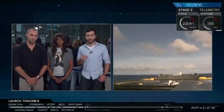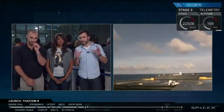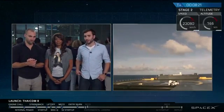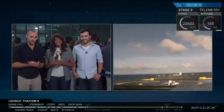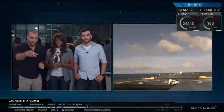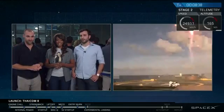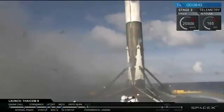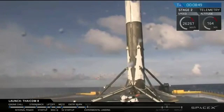We can see the drone ship on your screen right there. It is possible we might cut out for a second — the vibration of the engines can sometimes shake the satellite link a little bit, but we hope to give you full video through. You'll be able to see the landing burn of the first stage. And there it is — you can see it coming through frame.